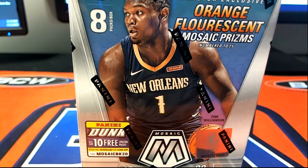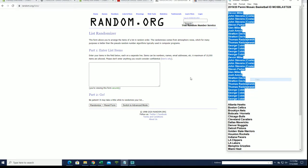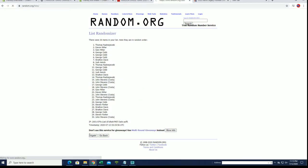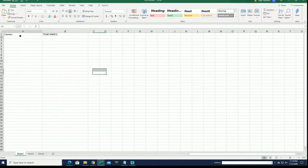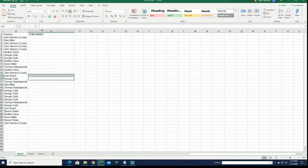2019-20 Panini Mosaic Basketball, this is number 328. Good luck guys. Devon M to George C, look out, let's do this guys. I don't know if I had an auto in this case, I don't think so. All right, John S to John S. All right, there's our owners, let's do teams next.